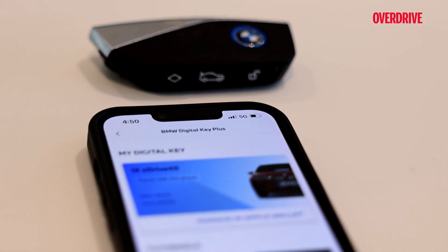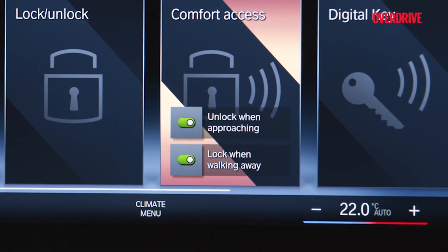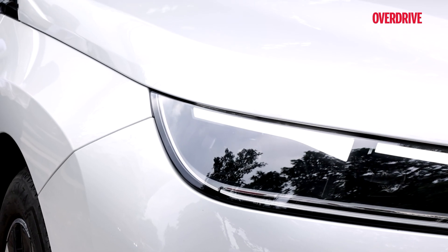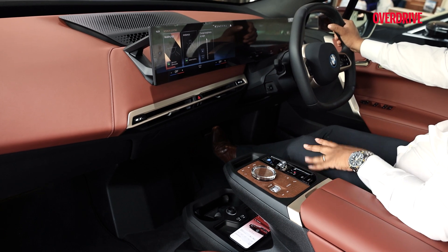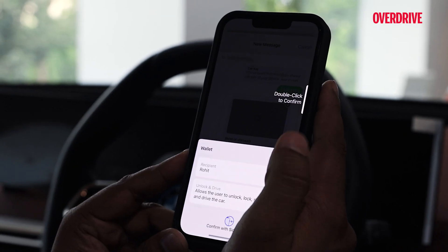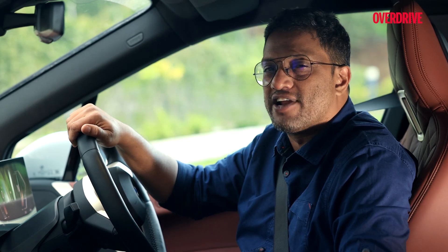The BMW iX also features Digital Key Plus, which can be used in place of a physical key. It allows you to lock and unlock the car using an iPhone that acts as a digital key without unlocking your device or even opening the My BMW app. To start the engine, you place your phone on the smartphone tray and press the start button. You can also share your digital key with up to five friends and family members and control the level of access each person has.